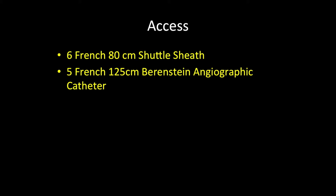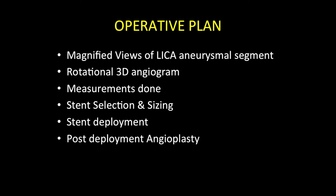We completed a detailed cerebral angiogram first to understand the circle of Willis in this patient, and then we had magnified views of the left internal carotid artery aneurysmal segment. We completed a rotational 3D angiogram to make the measurements. Stent selection and sizing was done, followed by stent deployment, and then post-deployment angioplasty.